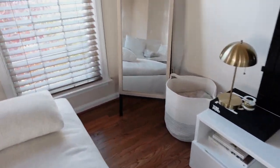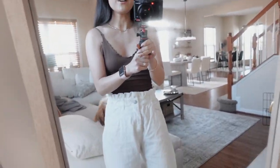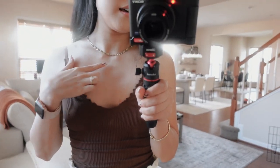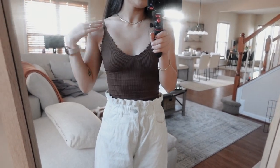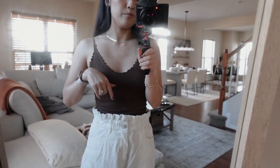I wanted to show you guys my outfit of the day to Friendsgiving. It's very simple but I'll show it anyway. I'll start from the necklace — this is from Ana Luisa. The top is from Free People — it's just a really simple tank top and I'm going to wear a brown cardigan over it.